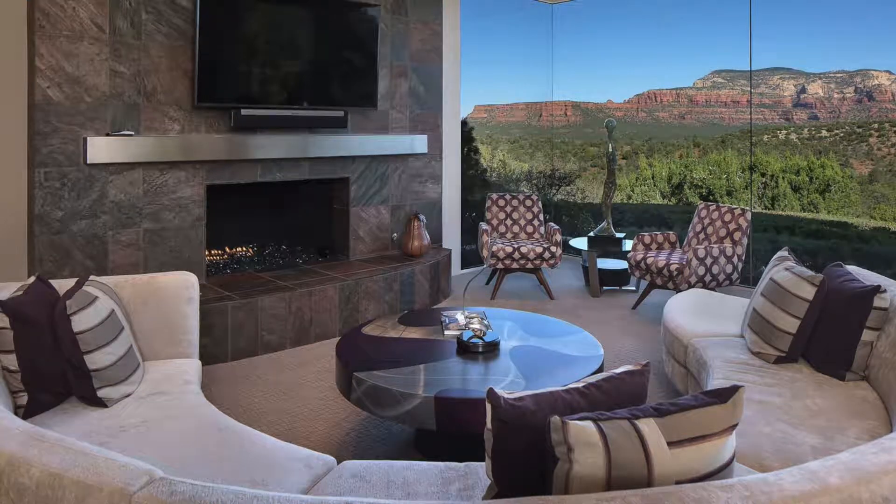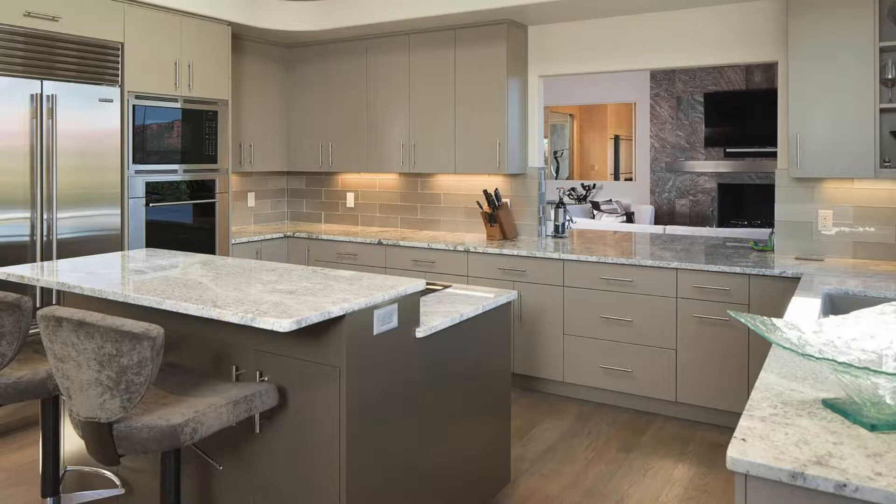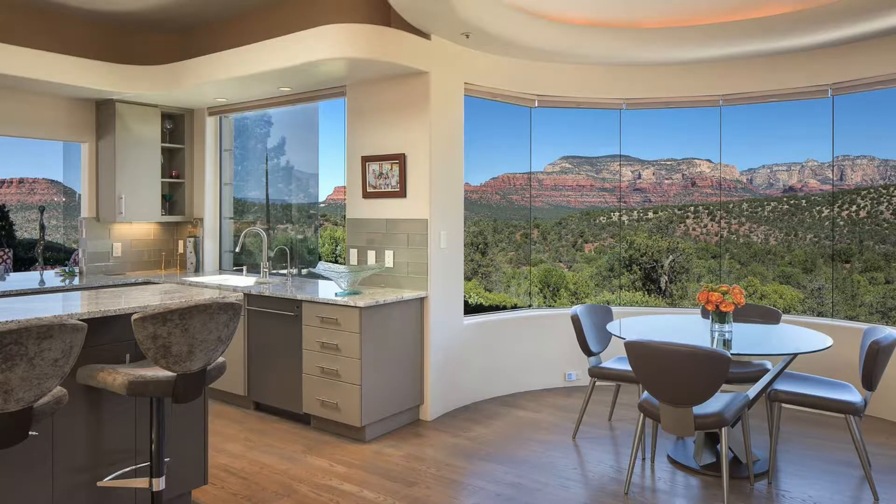It has a gourmet kitchen upgraded with all new stainless appliances, a Sub-Zero refrigerator, brand new granite, and a beautiful breakfast area with exquisite sunrise views overlooking all of the National Forest and Boynton Canyon.